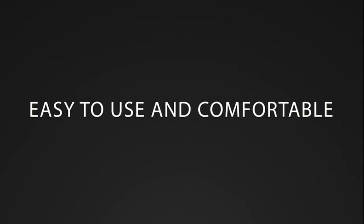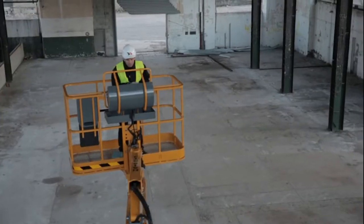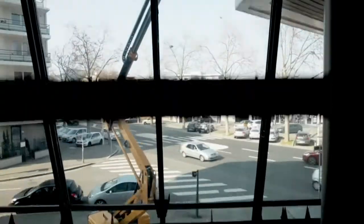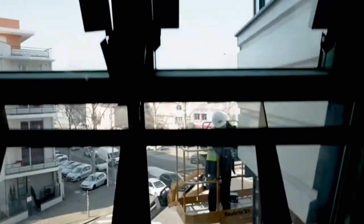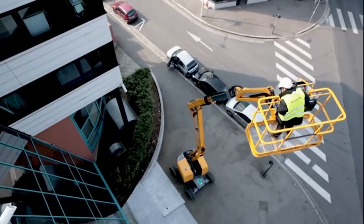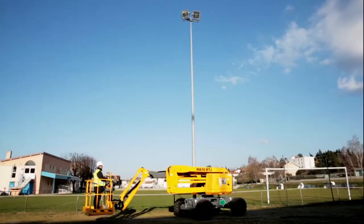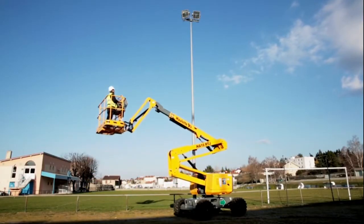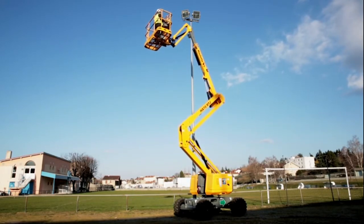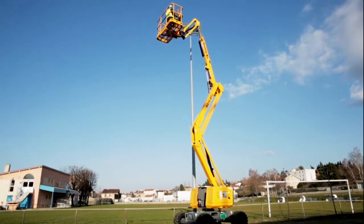Achieve high performance from a machine that is easy to work with. The ergonomic and intuitive upper control box is easy to operate and saves time on construction sites. Each detail of the basket has been designed to make life easier, like the tool tray, which allows you to always have the right tools at hand. When working at height, it is comfortable to operate thanks to its smooth and proportional movements, which enable the operator to reach the working area with maximum precision.